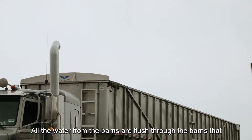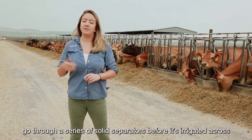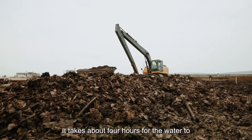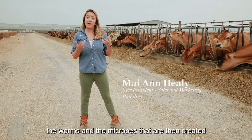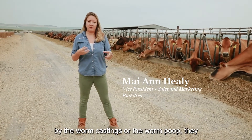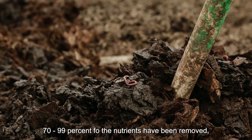All the water from the barns is flushed through and goes through a series of solid separators before it's irrigated across 320,000 square feet of worm beds. It takes about four hours for the water to make its way down through the wood chips and the media. In that time, the worms and microbes created by the worm castings digest and break down the nutrients from the liquid waste.